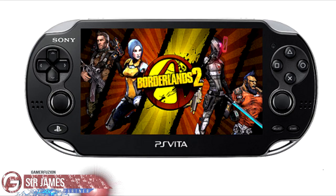What is going on everyone, I'm Sir James from GamerFusion.com and today I'm here to give you guys an update regarding Borderlands 2 for the PlayStation Vita, specifically in regards to the cross-save function.